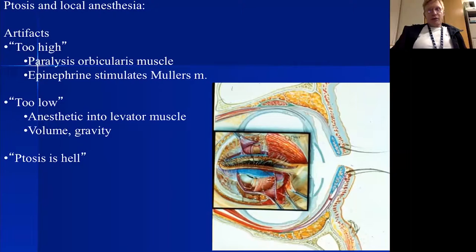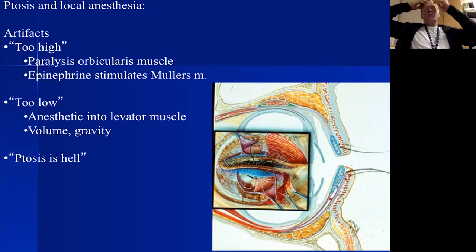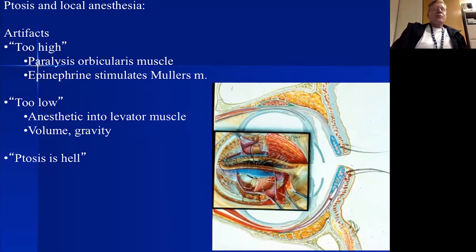I tried doing this without epinephrine to avoid Muller's stimulation, but that causes more bleeding, which adds gravitational weight making things too low. Generally I use epinephrine to prevent bleeding, unless the patient has previously undergone repair with overactive Muller's muscle — where the lid looks perfect intraoperatively but drops again when epinephrine wears off. In that reoperation case, I omit epinephrine.